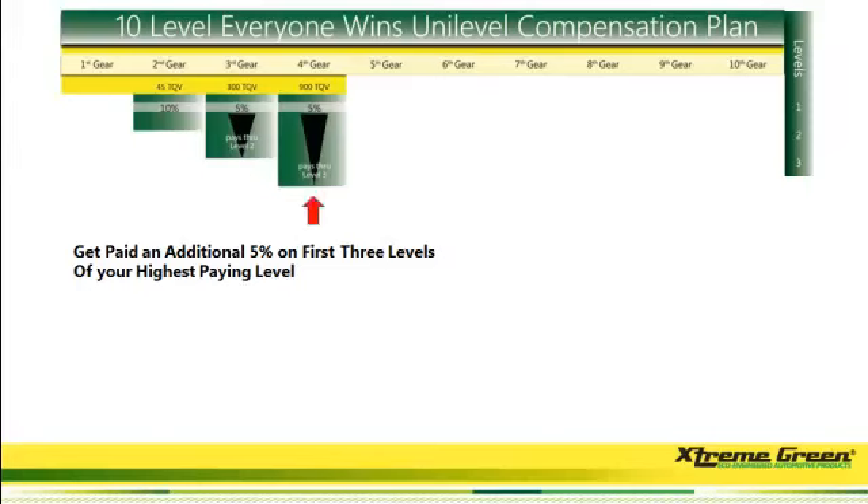On the first three levels, the company is going to look for whatever level has the most volume and is going to pay you an additional 5% on those first three levels. So in this example, let's say your highest level is level one and you signed up a mechanic who's selling $10,000 worth of product — you're going to get 10%, that's $1,000.